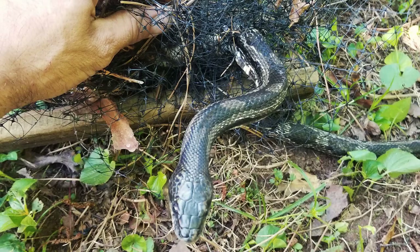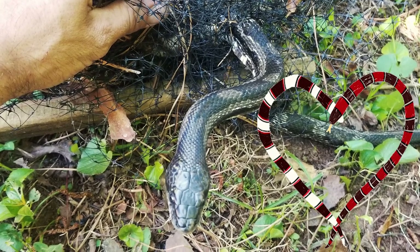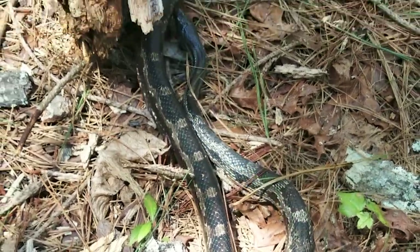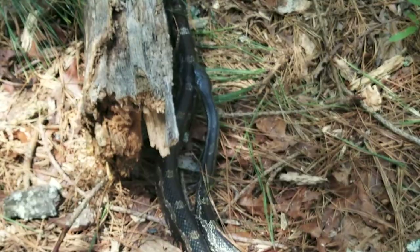For example, these two rat snakes were found entangled during their mating rituals. This couple was released back into the wild after their rescue, with thankfully little to no damage.